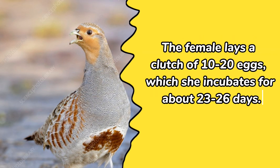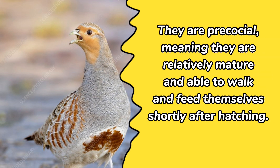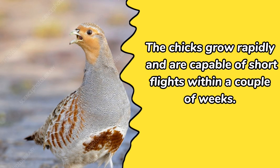The female lays a clutch of ten to twenty eggs, which she incubates for about twenty-three to twenty-six days. After hatching, the young partridges, called chicks or poults, leave the nest within hours. They are precocial, meaning they are relatively mature and able to walk and feed themselves shortly after hatching. The female leads the brood, teaching them to forage and providing protection.